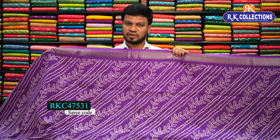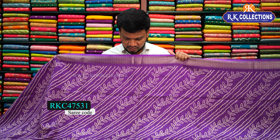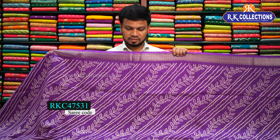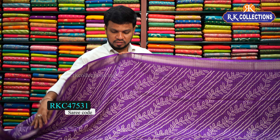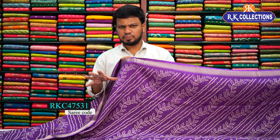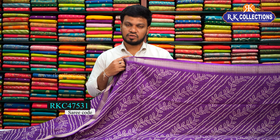The next variety is a good fancy pattern with a beautiful purple color combination. The saree cost is 640 rupees. It is a very simple variety in a very simple color.